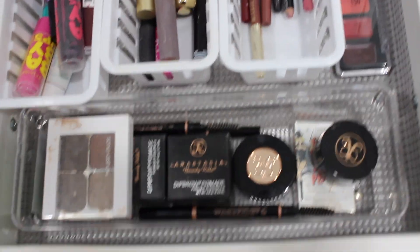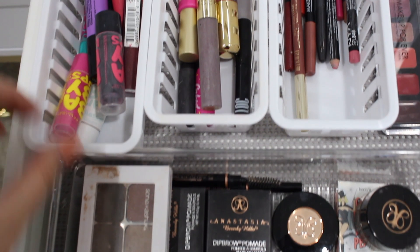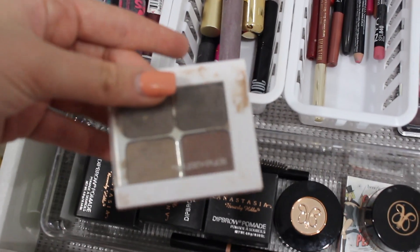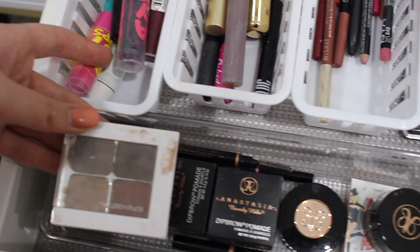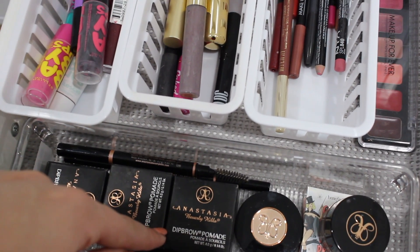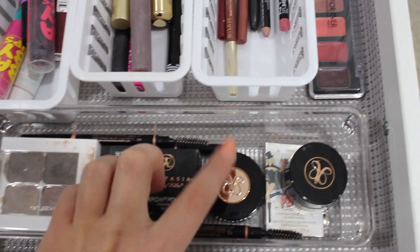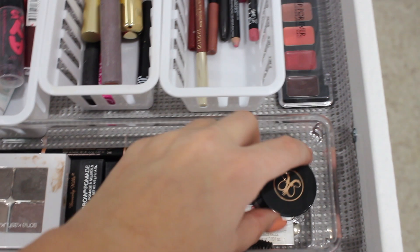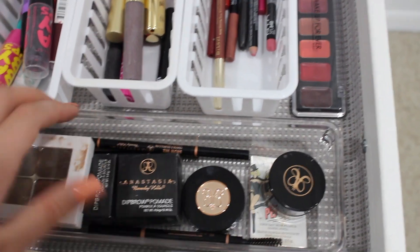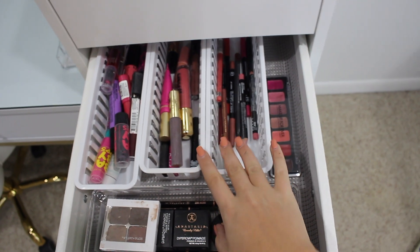Pretty much all my eyebrow products are from Anastasia Beverly Hills since that's what I started with. I have a Sonia Kashuk gel brow set, a couple of Dip Brow Pomades in different colors for clients, the brow powder, Dip Brow in Medium Brown as my shade, and a couple of Brow Definers and Brow Wiz pencils. This is one of my busiest drawers.